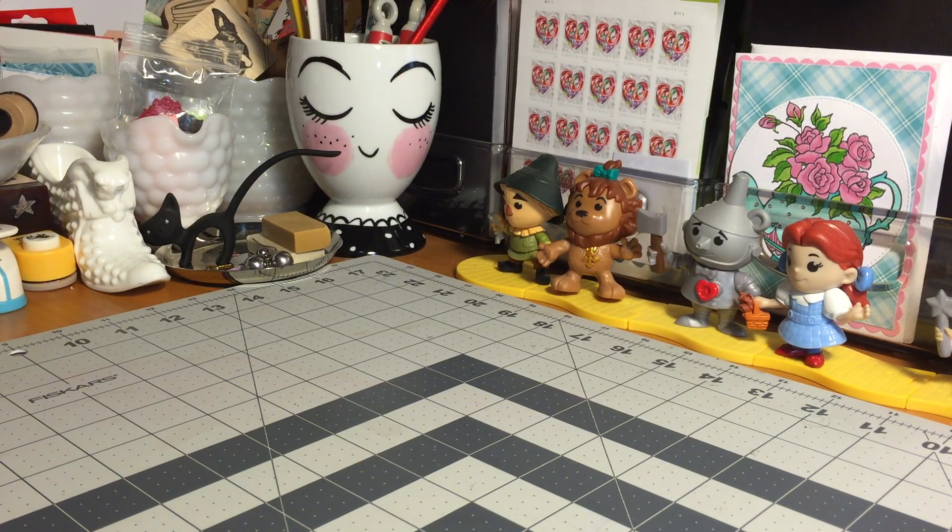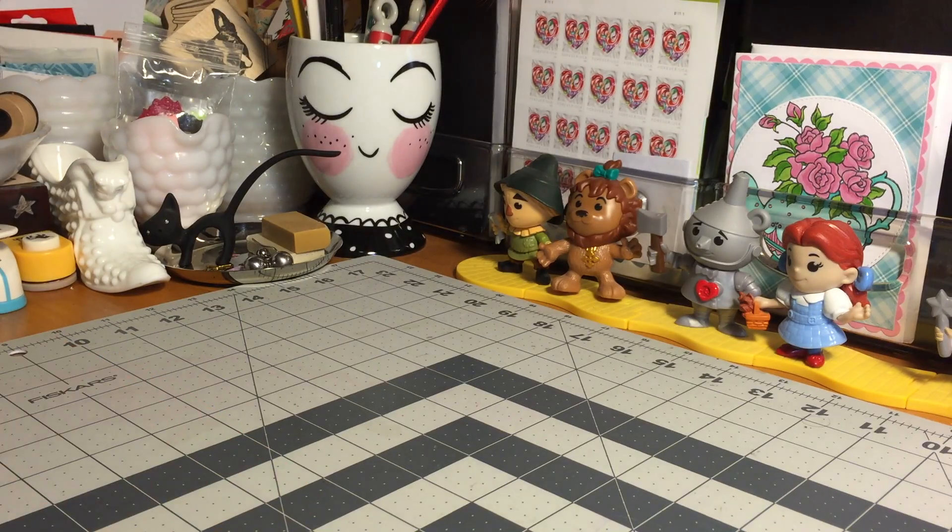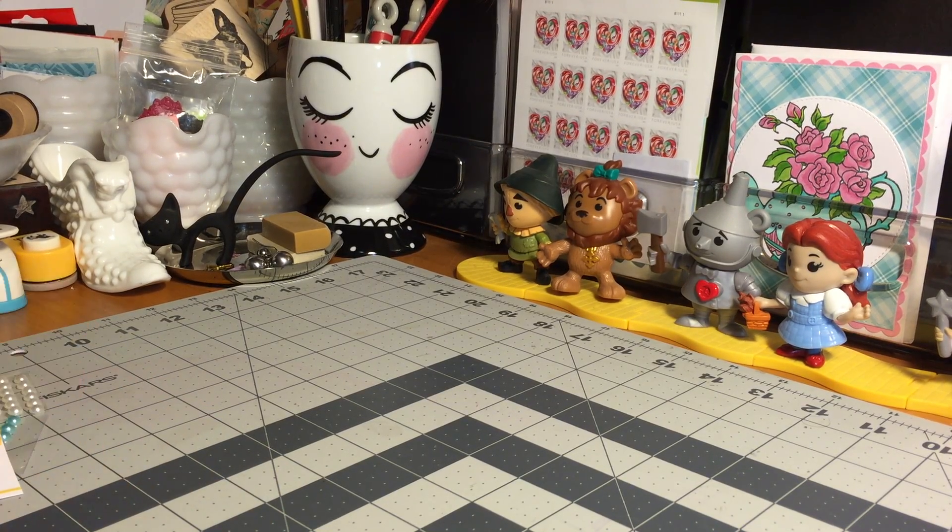Some cute little sweet treat stickers, some cutouts — all of which say 'thank you' — and this is awesome because I'm getting ready to make a stack of thank you notes for the parents of my Girl Scouts. She also included some Snoopy stickers.